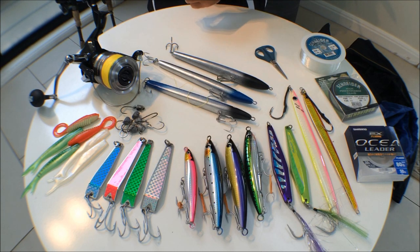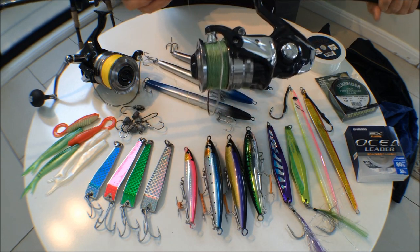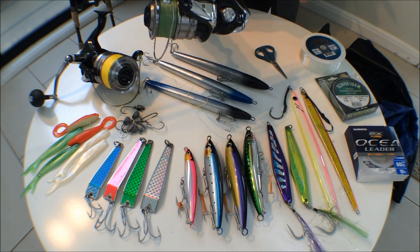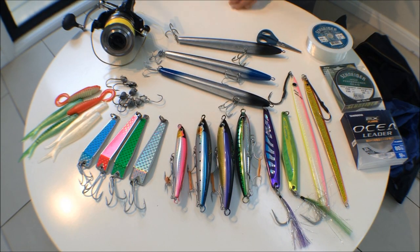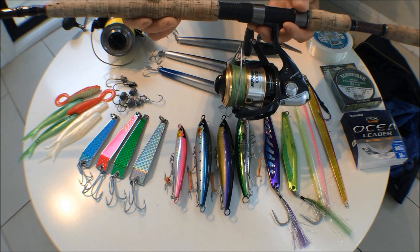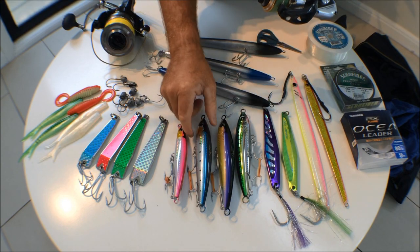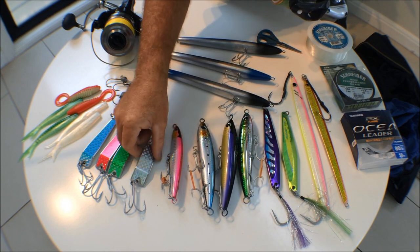I'm taking two rods. I've got another Spheros 20,000 backed up with 50 pound line on a jigging rod to match — that'll be a lot of fun in case the surface lures aren't working and we have to revert to jigs. The second outfit is a Spheros 10,000 spooled up with 50 pound line on a longer rod rated to 50 pound for casting, which is ideal for working our surface lures and metal jigs and bumper bars.